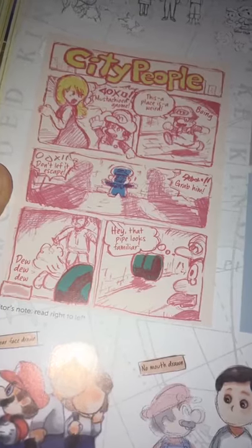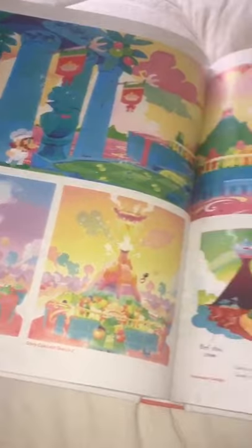Here's some more storyboards. And check out these preliminary designs of the city. Here's a cool bonus comic. Artwork of Luncheon Kingdom — so cool, look at the characters.